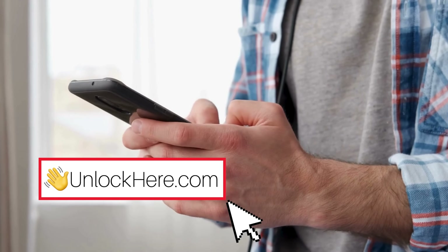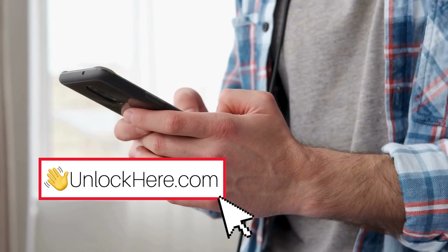Stick around because up next, we're going to walk you through how to use Unlock Here's AI unlocking assistant. Trust me, it's easier than you think.